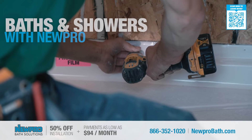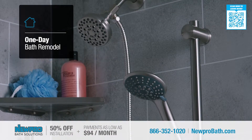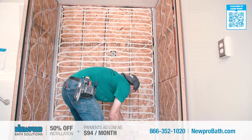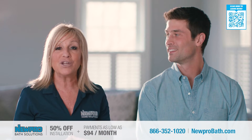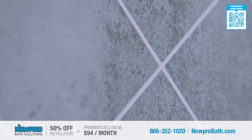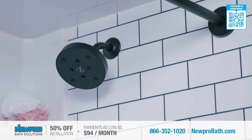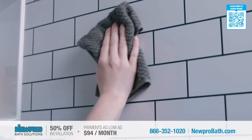Chris, at Nupro we've replaced thousands of bathtubs and showers affordably and installed in as little as a day. We are excited to introduce a brand-new exclusive collection of wall surrounds called the Impressions Series. This exclusive series combines the look of granite or stone tiles with the durability and cleanability of a maintenance-free solid surface material.